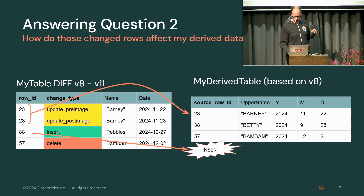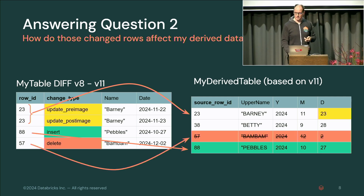This is an update, so you can just update that row — row 88 needs to be inserted and row 57 needs to be deleted — leaving you with an updated variant of the table consistent with your input table at version 11.